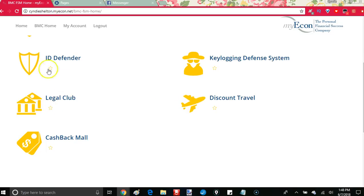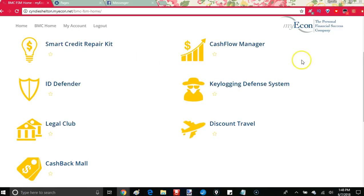I had already been paying for some of these on my own — I already had an ID defender, some discount travel things, a key logging defense system, and a couple of apps to help track my cash flow and expenses. I was able to cancel all of those. For the price that I paid for just one, I now get all of this. So I want to walk you through these products.